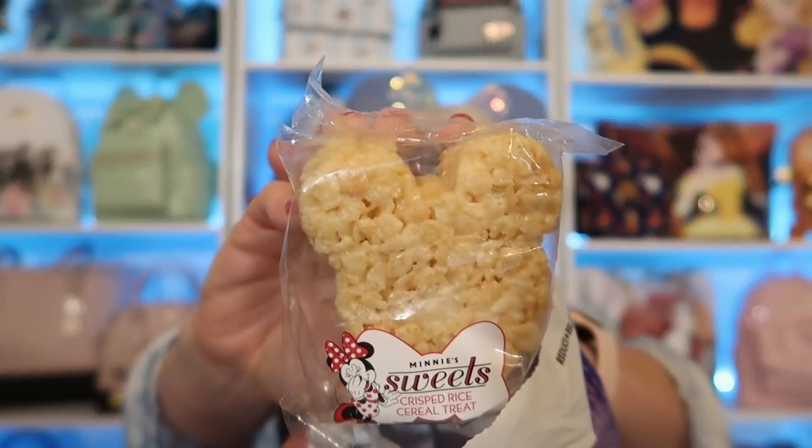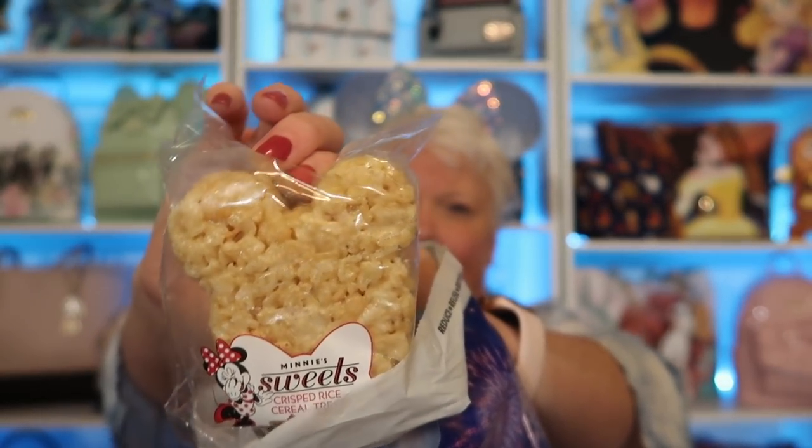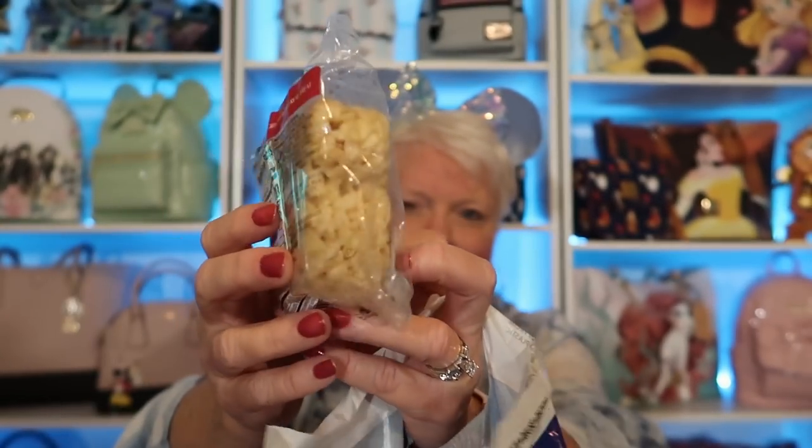What trip to Disney would not be complete without getting a Rice Krispie Treat? Yes! She got me the Mickey — well, it's got Minnie Mouse on it. It's a Rice Krispie Treat in the shape of a Mickey head, with Minnie Mouse on the front. I cannot wait to try that.